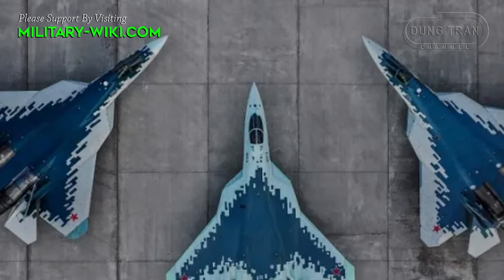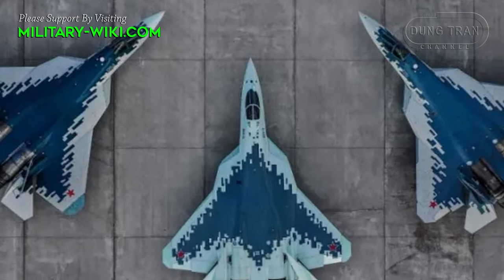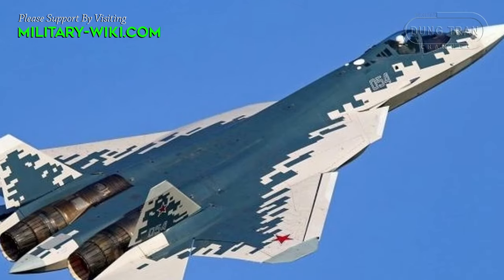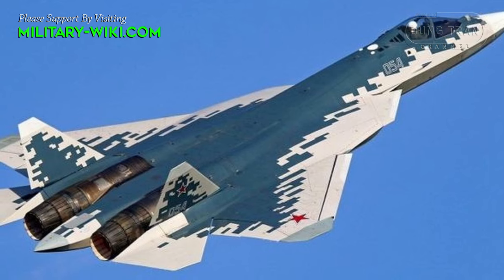Performance improvements thanks to the integration of second-stage engines will significantly expand the capabilities of the fighter within the framework of modern military technical requirements.